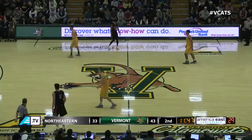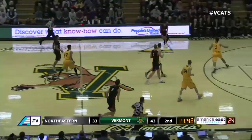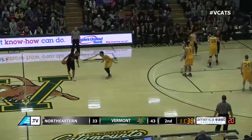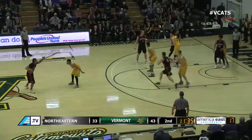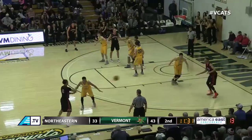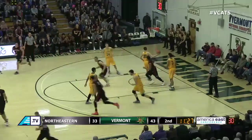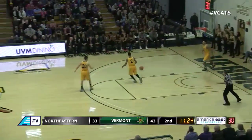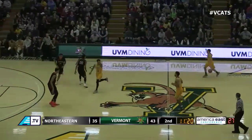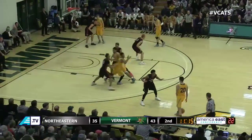Northeastern ball out of the media timeout, 43-33, Vermont leads, 11:44 to go in the game. TJ Williams top of the circle, averaging 22.4 points per game — 14th best in the country. In seven of his nine games this year he's gotten to 20 points. Feed down low to Murphy — he lays it in with a right hand, Lamb got caught on the screen. Easy play for Murphy. 43-35, Vermont still with the lead but just an eight-point advantage.